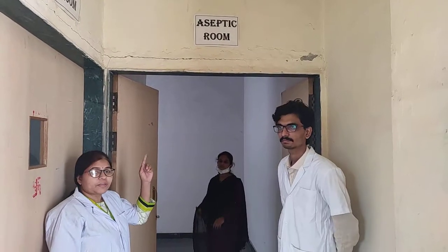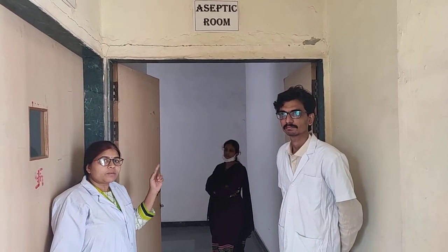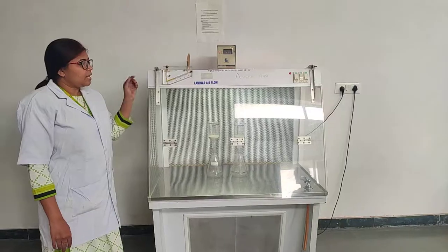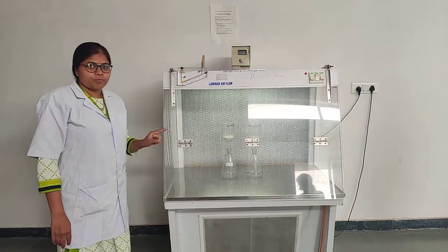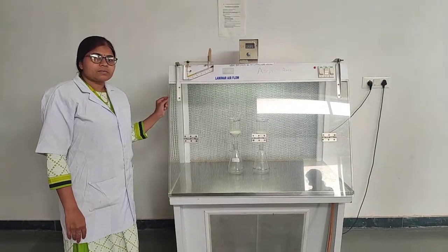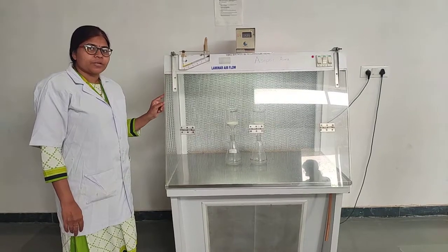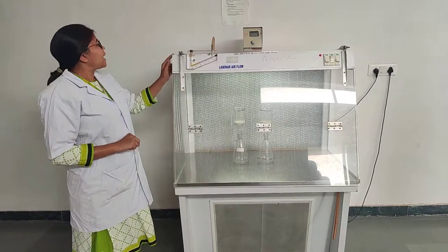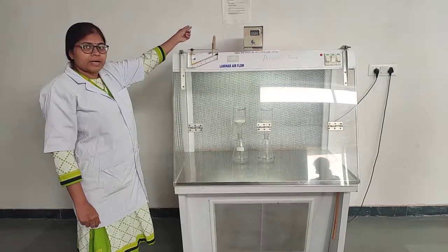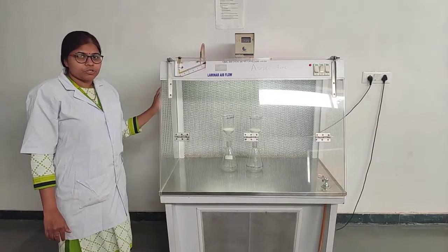This is the aseptic room where we are going to filter all the prepared intra-aminous preparations. This is the vertical laminar air flow instrument. This instrument is required for the filtration of the intra-aminous preparations that we are going to perform in the lab. This instrument is used as per the standard operating procedure.